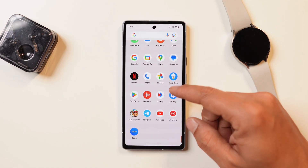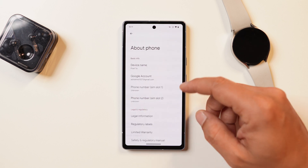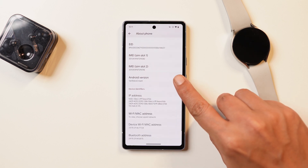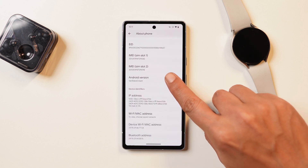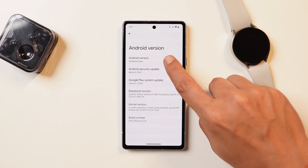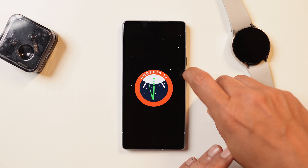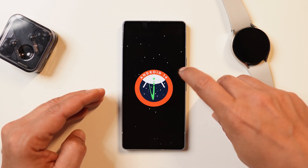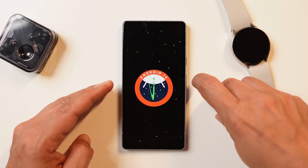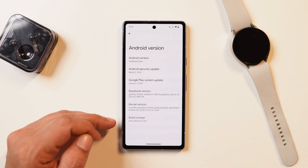Here I have my Pixel 7a which I have already updated to the latest build of Android 15, which is Developer Preview 2. Going to the About section — Android 15 is known as Vanilla Ice Cream. This latest build comes with the March 5th, 2024 security patch. On the first developer preview we used to see that V-shape easter egg of Android 15, but now with Developer Preview 2 we have got back that round shape and it's written Android 14 instead of Android 15.